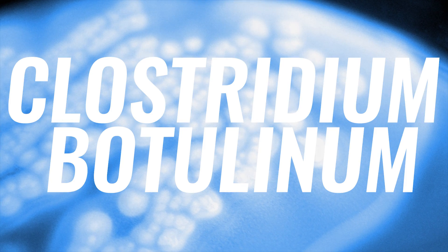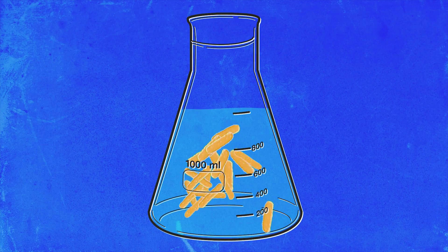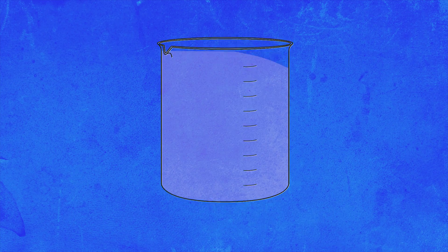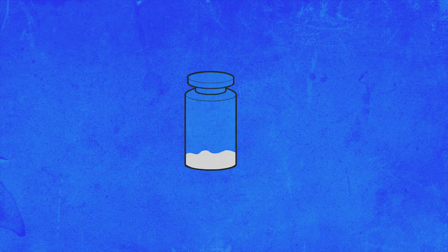Botulinum toxin is made by Clostridium botulinum bacteria as part of their normal life cycle. Here's how the bacteria are used to make Botox: grow the botulinum toxin-producing bacteria, separate the toxin from the bacteria, purify the toxin, test the quality of the product, dilute the product way down, mix the toxin with filler materials to store it and to increase its volume, and pack the product into a vial, vacuum dry it, and ship it around the world. Voilà — ready product.